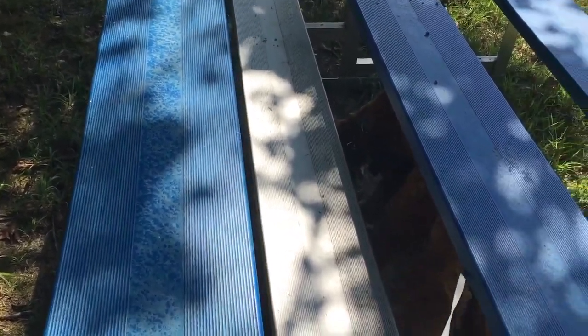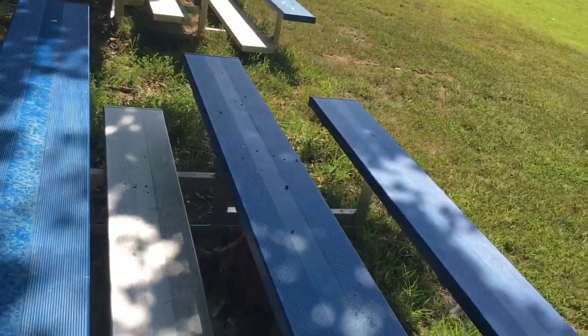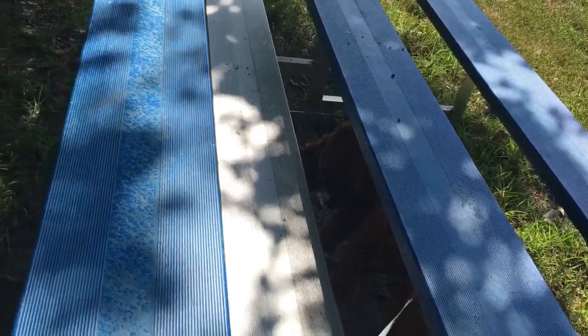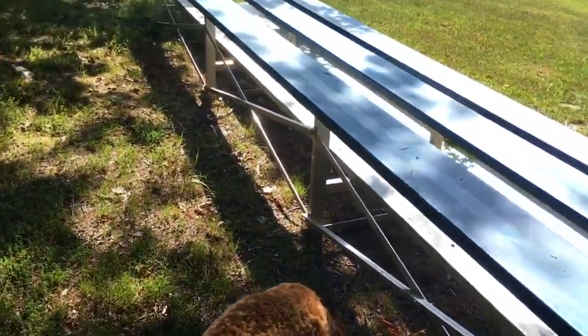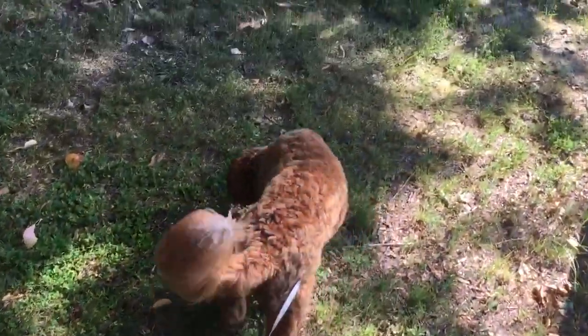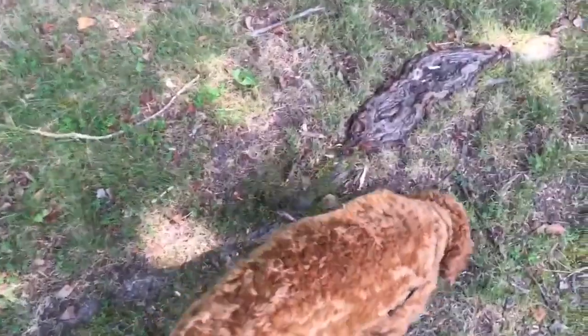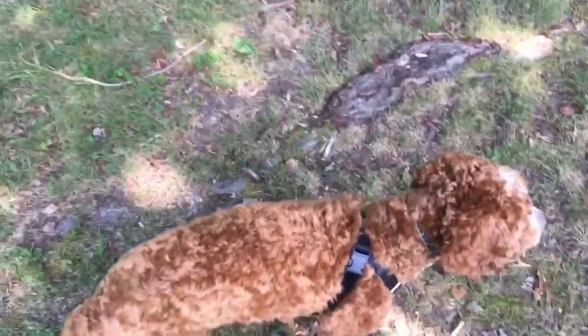As for the videos, I like to show us having fun and running around. If you're using Rover, they only allow 15-second clips. So just be aware of that limit and when you're taking video, try to get a good 15-second clip of what you're doing.